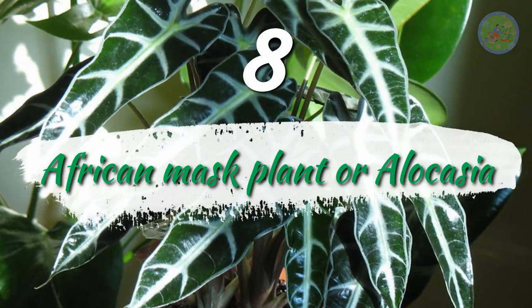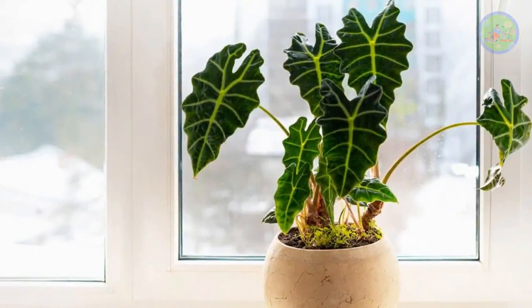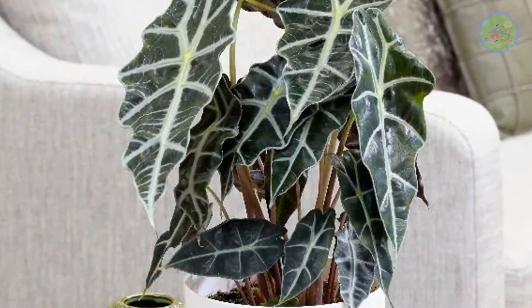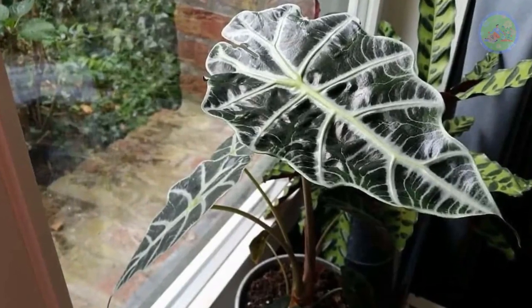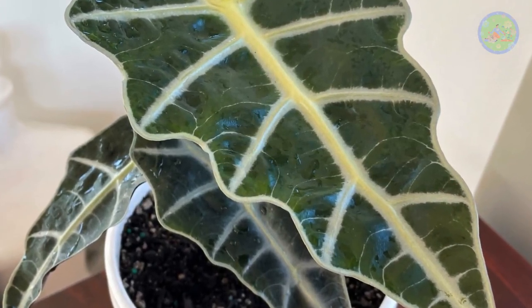Number 8: African Mask Plant, or Alocasia. Alocasia amazonica polly is a houseplant from the elephant ear family, very popular for its distinctive glossy leaves. It thrives in a moist environment and needs plenty of water during active growth. This plant needs a pebble tray beneath it for humidity. Soil should not be waterlogged or dry out completely — always keep it moist. Although it grows fast, it doesn't need repotting before two to four years because it likes to grow a little tight in its pot.